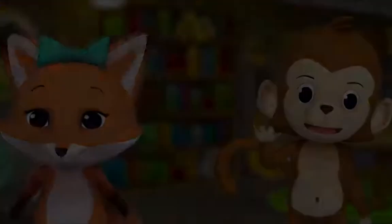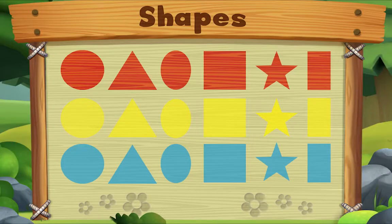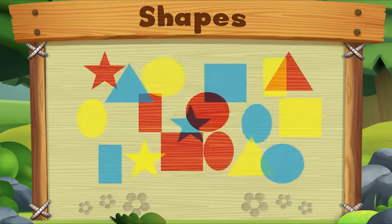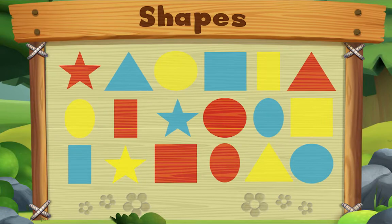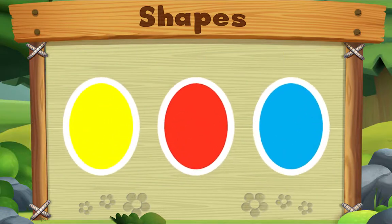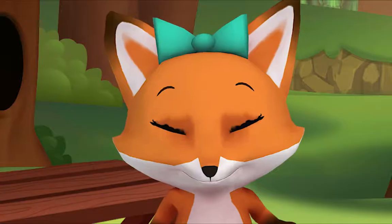Let's look for ovals. Do you see one? Let's look for another one. Let's look for one more. Do you see it? There it is! We did it! Yay! See you!